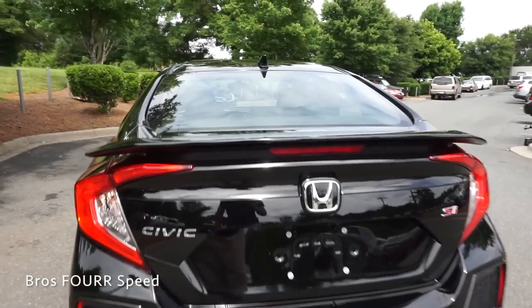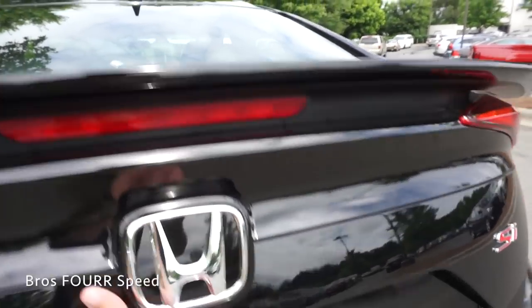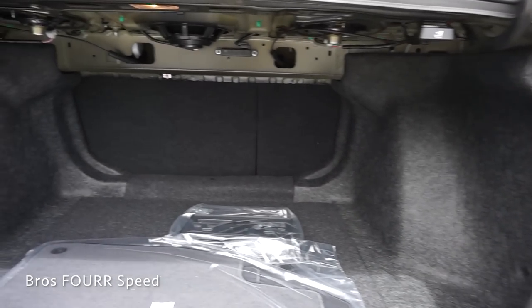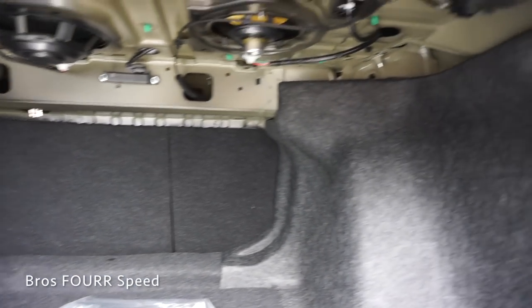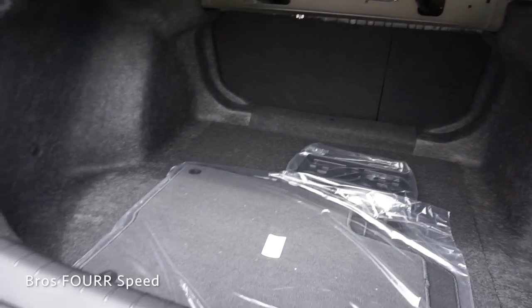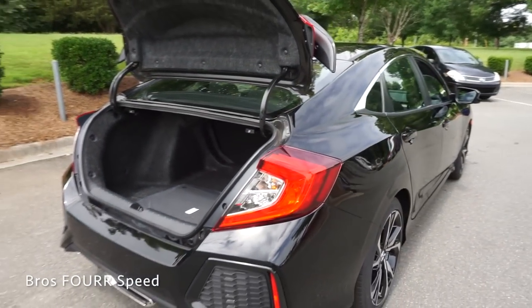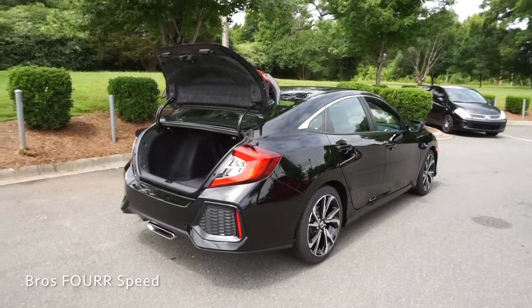Now taking a look at the trunk space — you can open it using the key fob, the button on the door, or the button on the trunk itself. We have 14.7 cubic feet of space back here. The rear seats fold down flat using levers on each side. Being front wheel drive, there's no drivetrain in the way, so you get a nice deep trunk with plenty of space. It's a five-seater car with a nice size trunk, so it's obviously a very practical car.